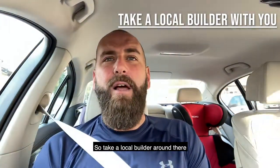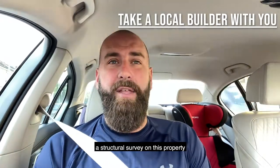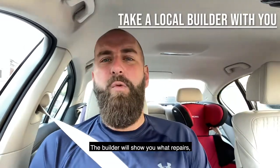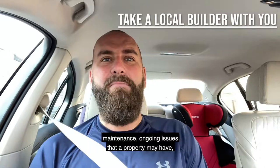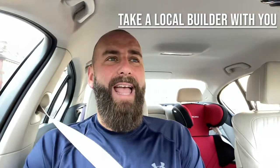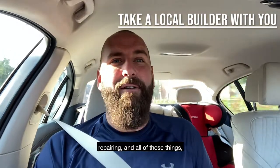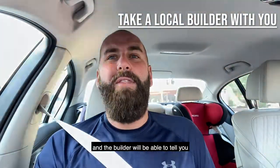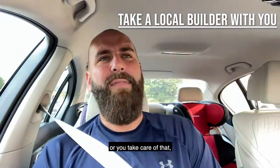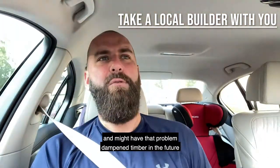So take a local builder around there because, yes, you're going to get a structural survey on this property, but the builder will give you a different perspective. The builder will show you what repairs, maintenance, and ongoing issues that property may have from an improvement perspective, a maintenance perspective, repairing and all of those things. The builder will be able to tell you: get this wall sorted, this building is going to be susceptible to damp and timber issues in the future.